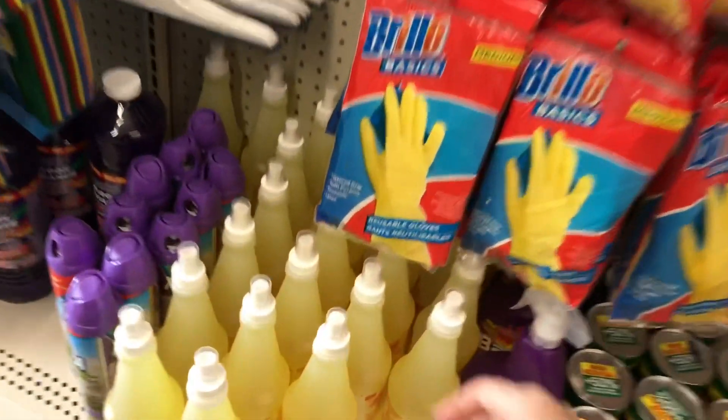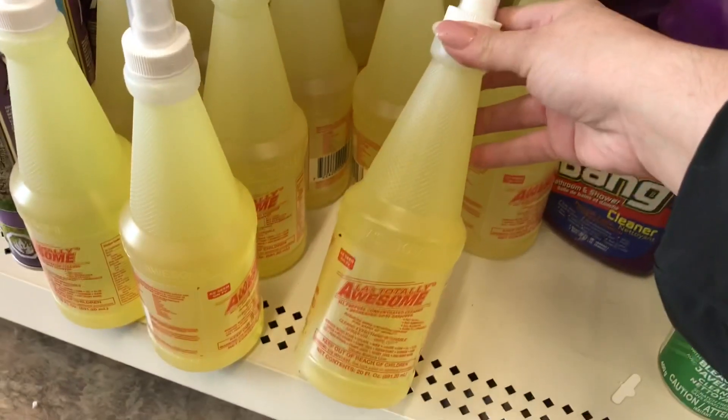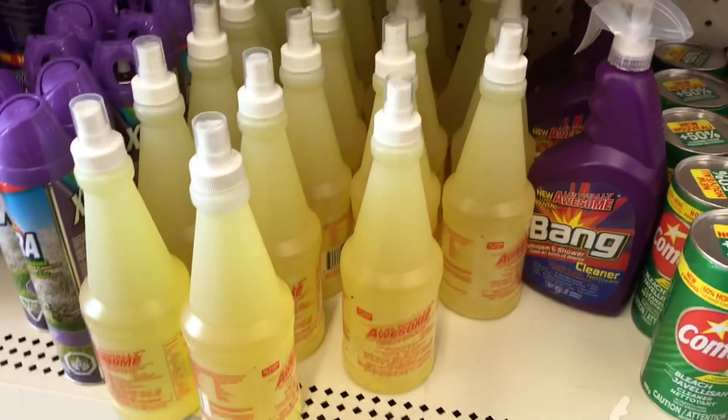Many of you love the LA's Totally Awesome cleaner, but if you've noticed, this one here has a pump - it's a little spray bottle tip already included, which I think is pretty neat.